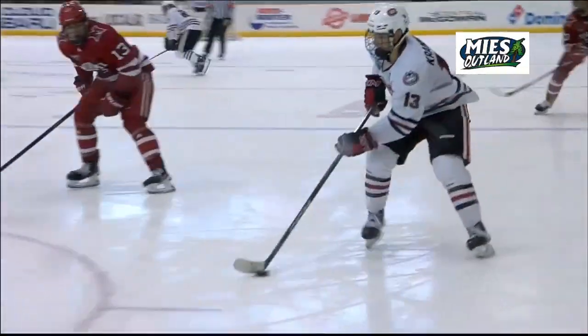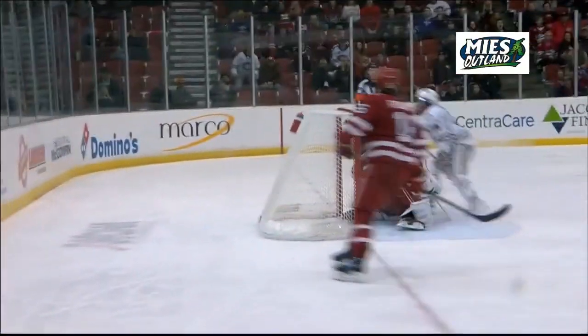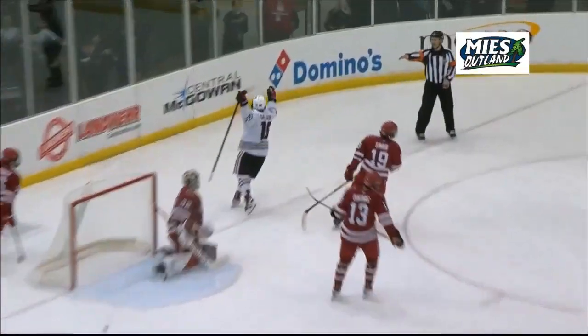No chance that goalie is going to make that save. It is a backhand tip on a bouncing puck — it is miraculous.